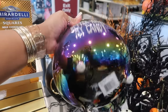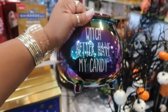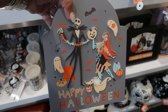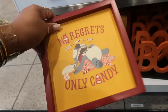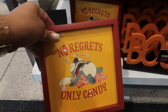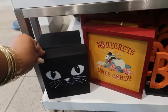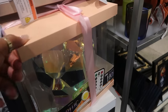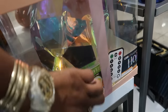This cauldron — which better have my candy — is $20. I like that 'Happy Halloween' right here, $20. Look at this one talking about 'No regrets, only candy' — that's $10.